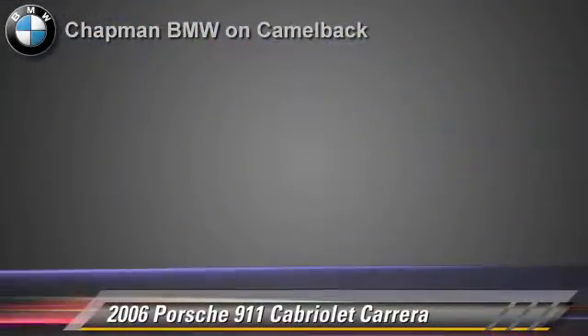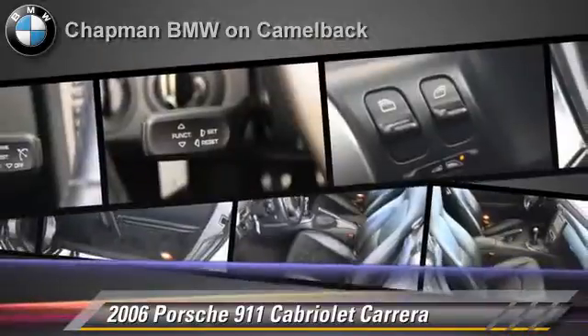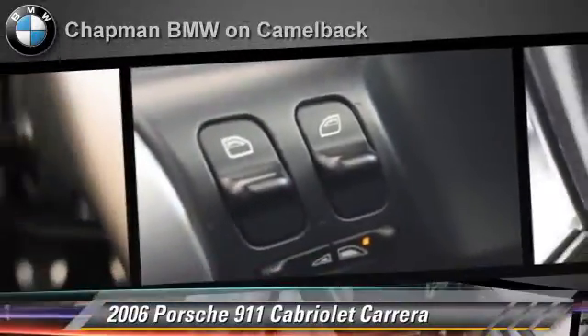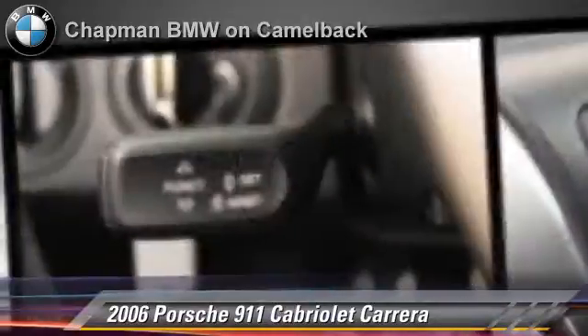Comfort and convenience features include heated power mirrors, premium sound, and leather seats. Give us a call to schedule your test drive today.